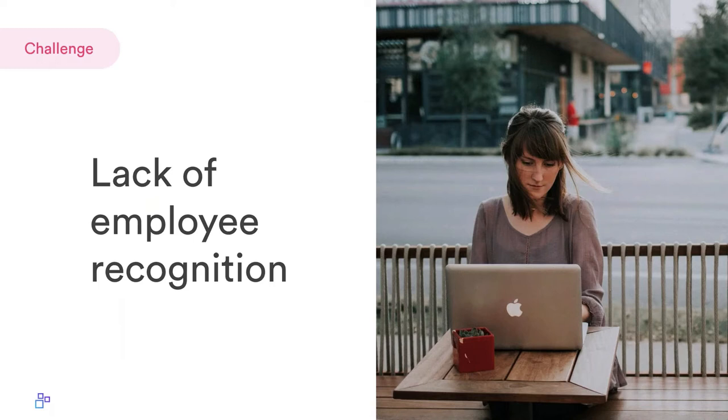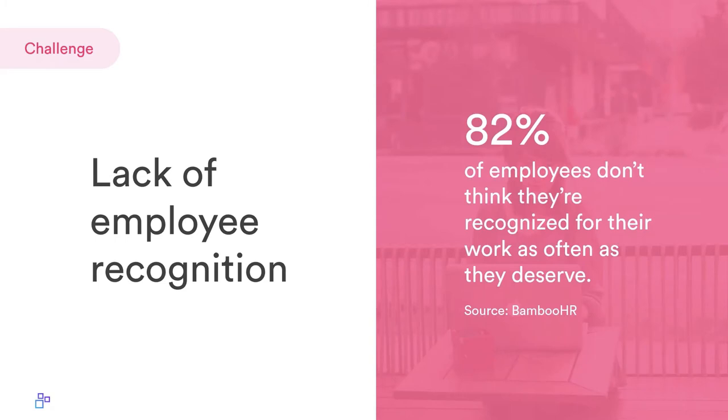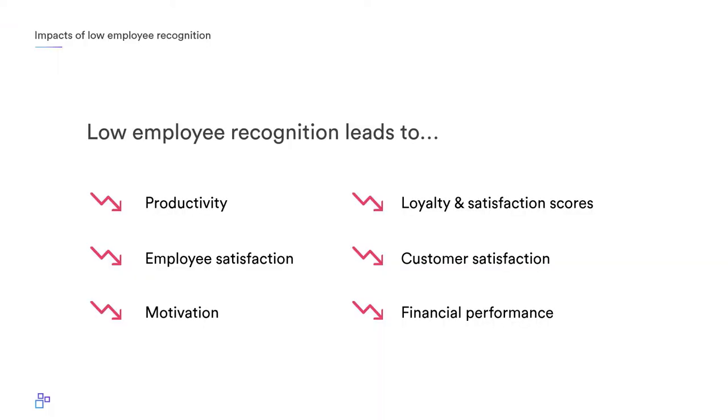A big challenge we're going to look at today is lack of employer recognition. When we're talking about employer recognition, we're talking about motivation, retaining, and fully engaging our employees. Unfortunately, it's one of the biggest challenges for companies with large numbers of frontline workers. According to BambooHR, 82% of employees don't think they're recognized for their work as often as they deserve. For the most part, when people do a good job they want to be told.